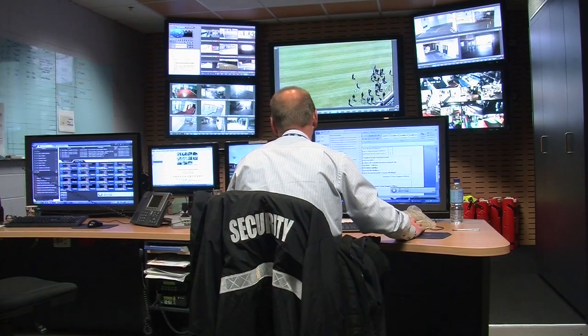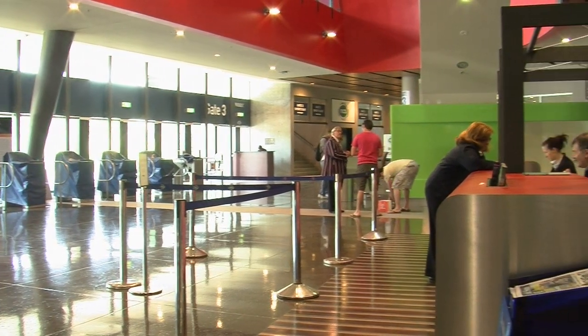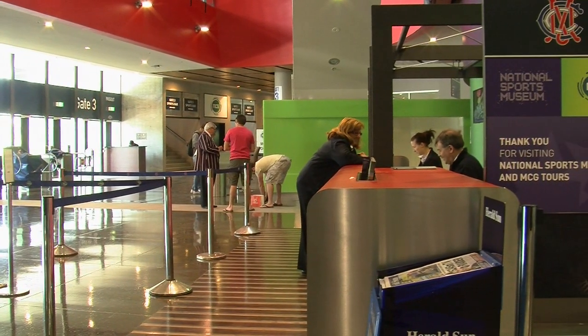Now with the combination of our Genetec product and the HID Vertex product, we've found the management of those databases a lot easier and a lot less time consuming for our guards at the front end, which is fantastic.